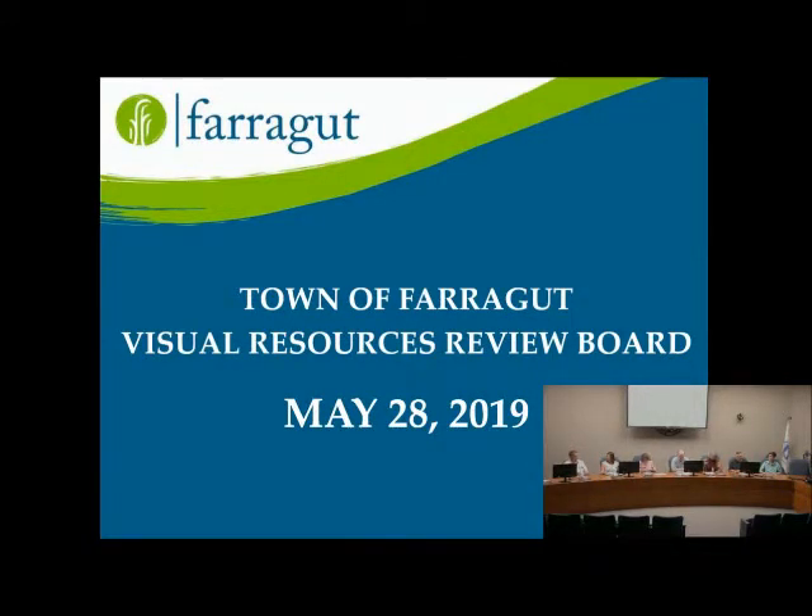Alright, it's 7 p.m. Let's go ahead and call to order the Town of Farragut's Visual Resources Review Board meeting for May 2019.